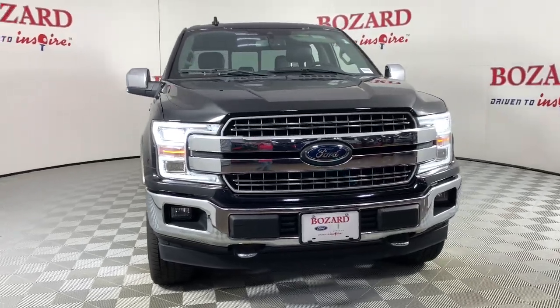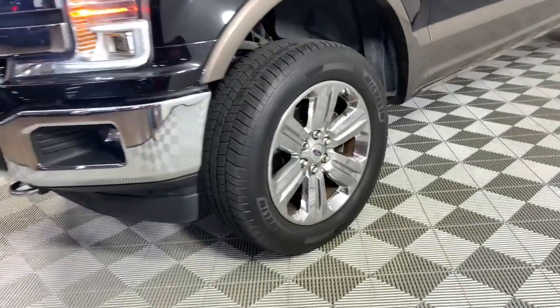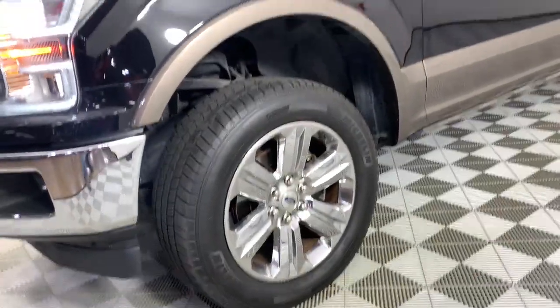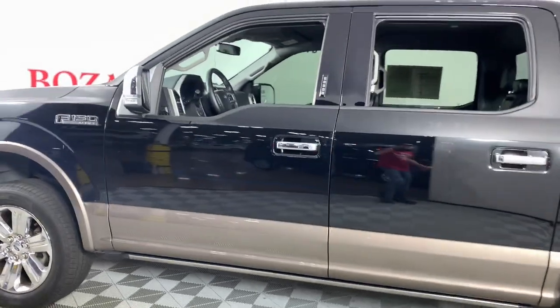Get acquainted with the 2018 Ford F-150. With less than 80,000 miles on the odometer, this vehicle stands out from the rest. Take a closer look at this full-size F-150.